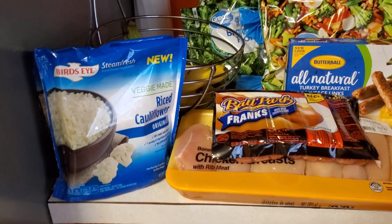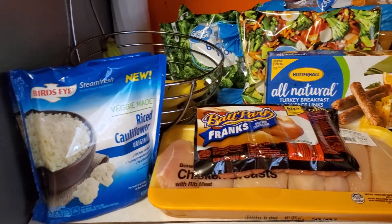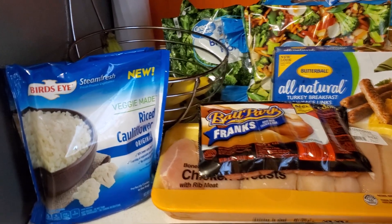All right, so starting on this side — none of this stuff's in order. I don't have extremely a lot of cabinet space, so I just kind of threw it up here and I'll just go through and show you everything.